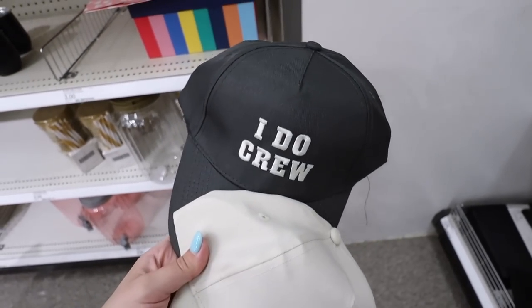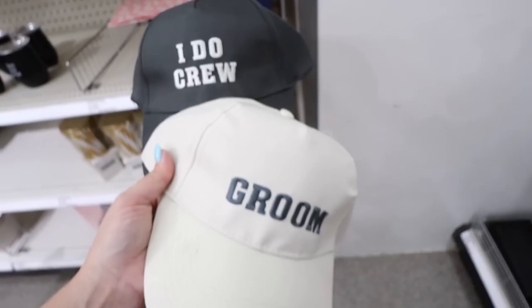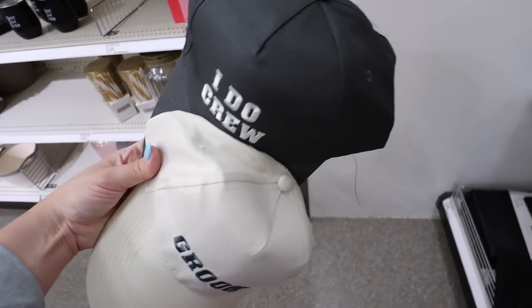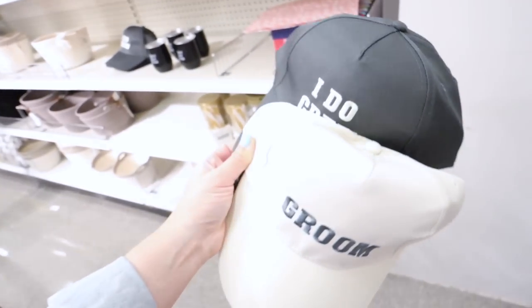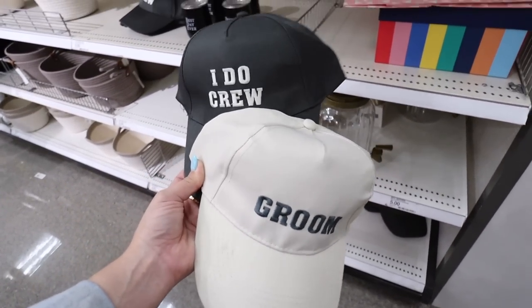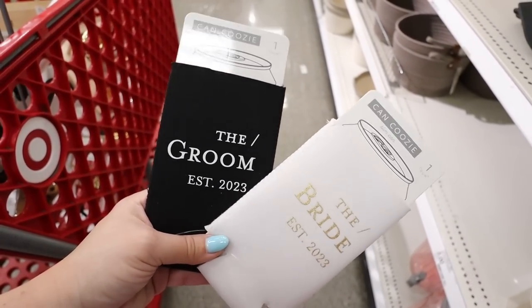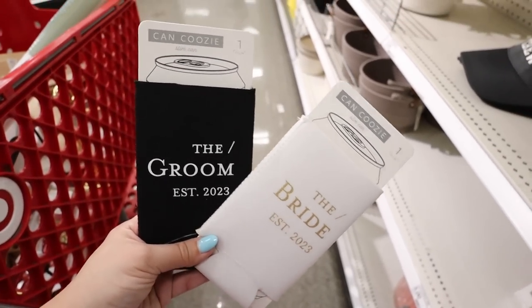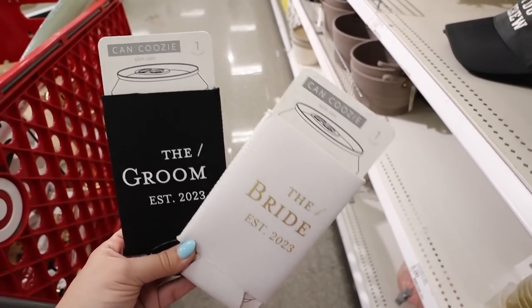Those decor items were indeed part of the wedding collection — so exciting to find all of these, meaning it's officially spring and summer. First in the wedding collection are baseball hats: a beige one that says 'Groom' in dusty navy, and the reversed 'I Do Crew' for the bachelor party. The hats are adjustable on the back with a nice little metal piece — not velcro, not trucker-style — making them look better quality. These are $5 each.